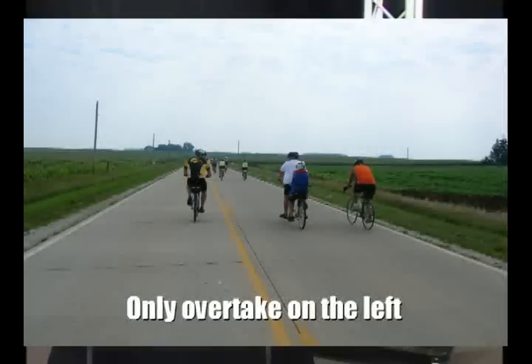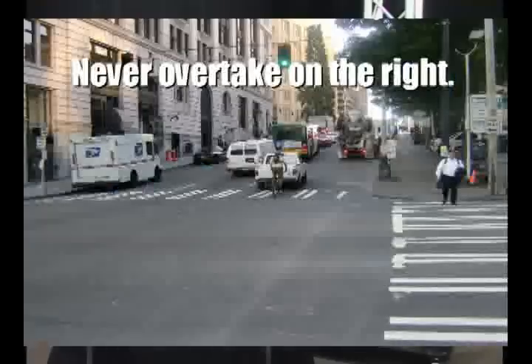Only overtake on the left. Traffic overtakes on the left and the left only. If you overtake on the right in this situation, you're going to be running into a cement truck — it's just not safe. Motorists don't find passing on the right visible or predictable. So only overtake on the left.